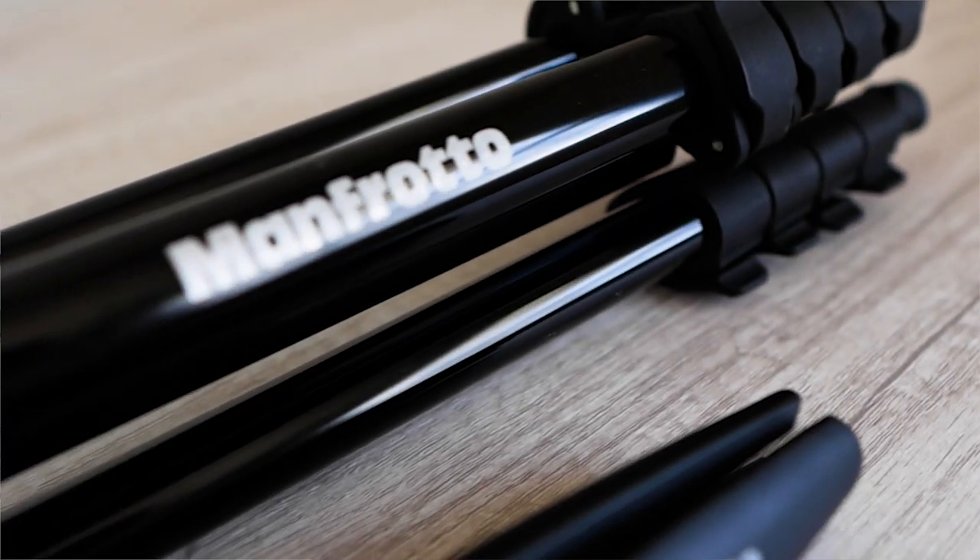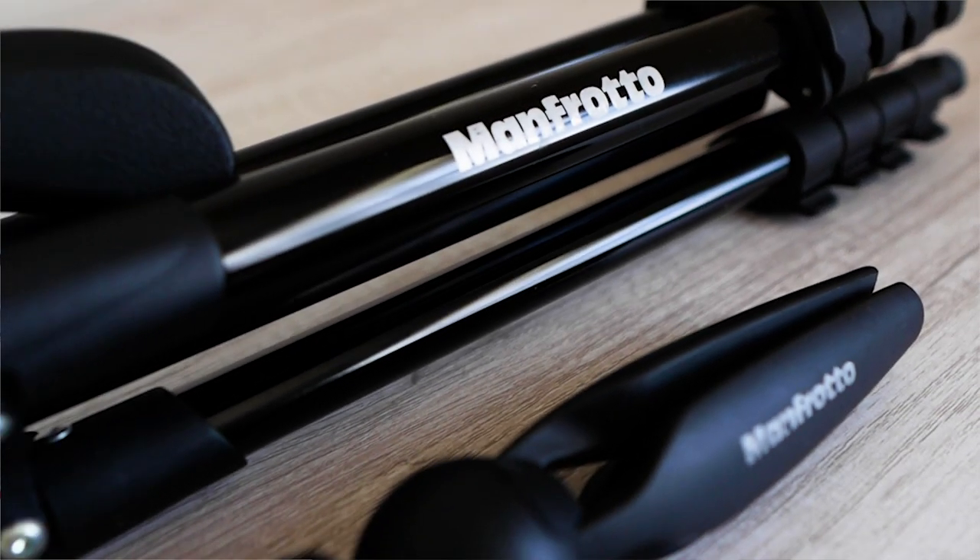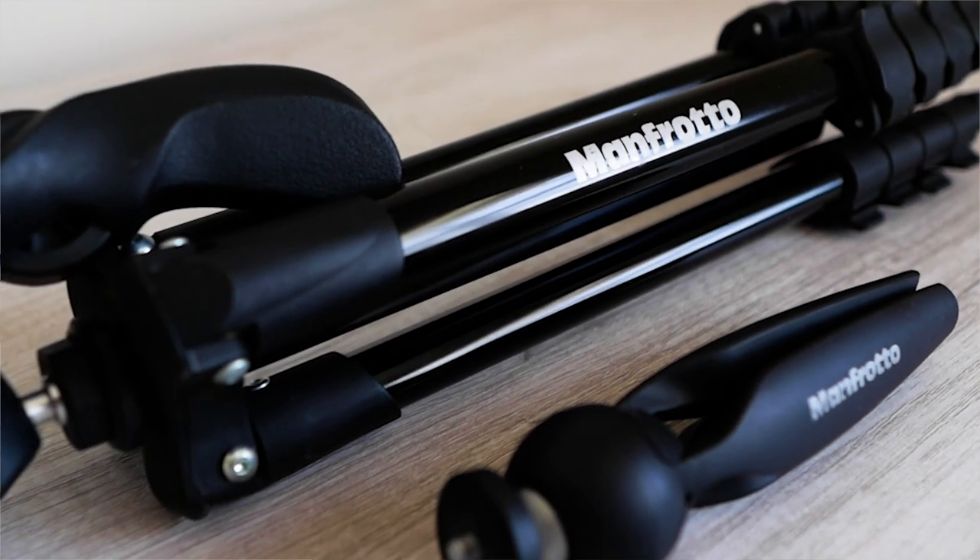Tripods are super convenient to have because they give you extra height and more stabilization for your locked-off shot so it isn't shaky. It's also really neat to have a ball head so you can adjust your angles, especially when you're out shooting.